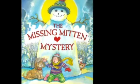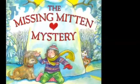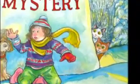Hi, my preschool friends. I have another book for you today. It's called The Missing Mitten Mystery, story and pictures by Stephen Kellogg. Hope you like it.